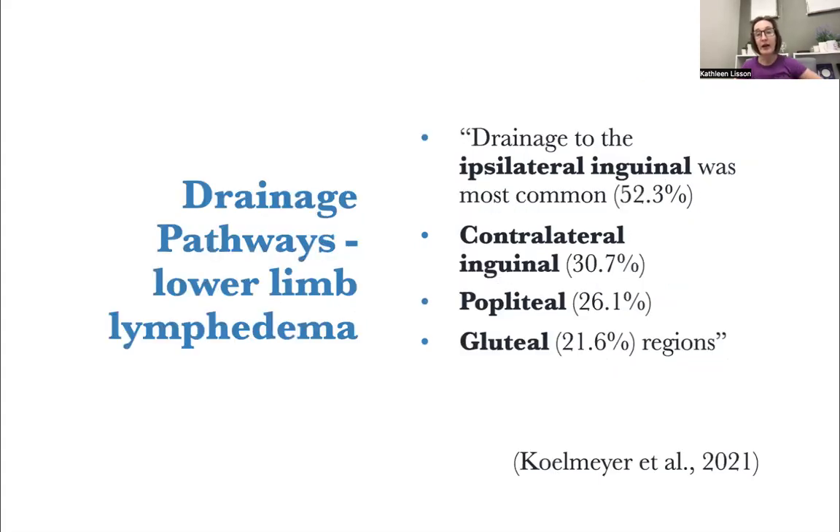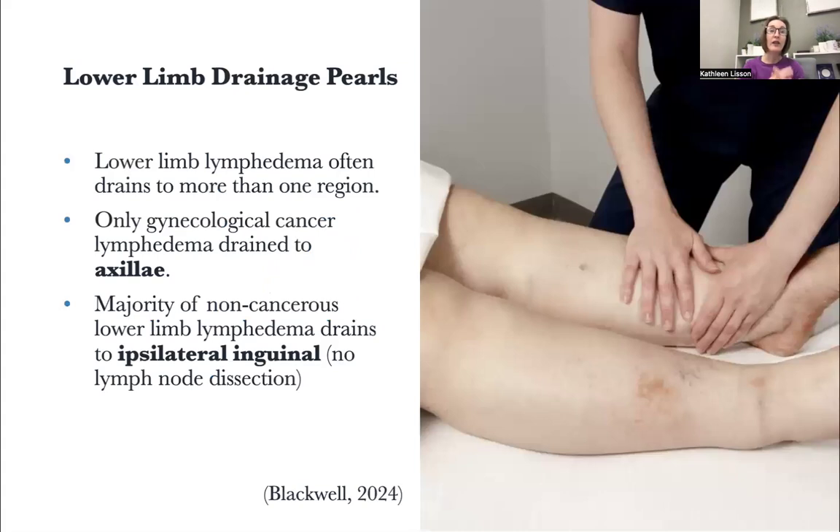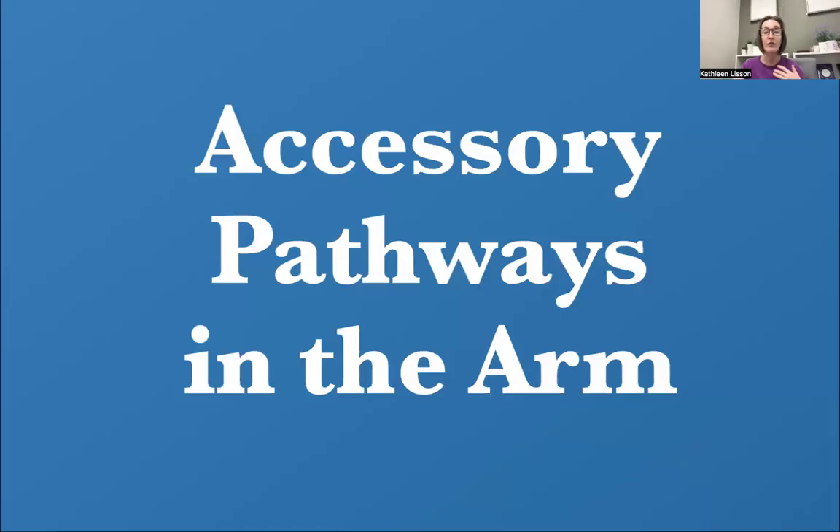For lower limb lymphedema, drainage to the ipsilateral inguinal was most common — over 52% are still draining there. 30% are draining into the contralateral inguinal. 26% are draining behind the knee to popliteal, and 21.6% are draining into gluteal regions. If you're doing the math and it's over 100%, you're correct — lower limb lymphedema often drains to more than one region. It's also important to know that only gynecological cancer lymphedema drains to the axilla. The majority of non-cancerous lower limb lymphedema drains to that ipsilateral inguinal area, probably because there's no lymph node dissection in that area.